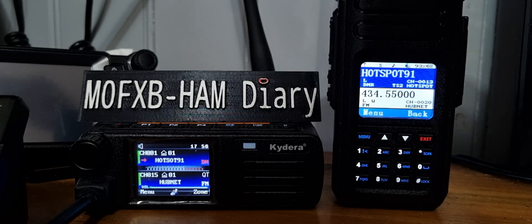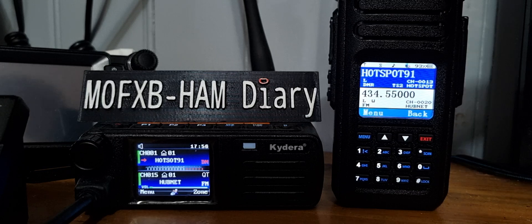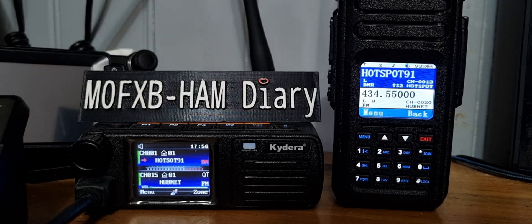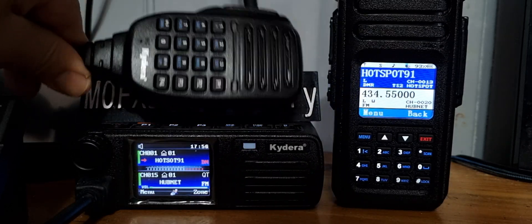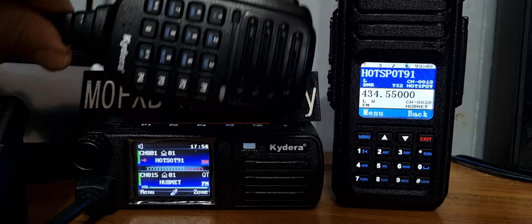Their functionality is very similar — they will both have GPS, APRS, and they work great on DMR. I like the Kydera; it's like my little base station. It's quite a small radio. Look at the actual microphone that comes with it — it's nearly as wide as the radio itself, but I love it. And it's a speaker microphone as well.